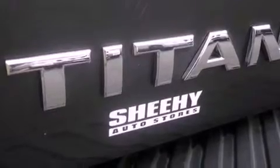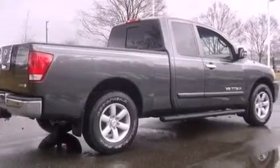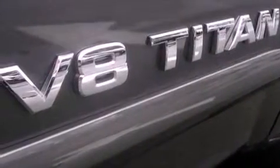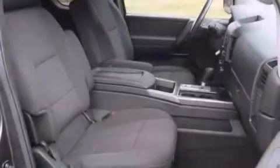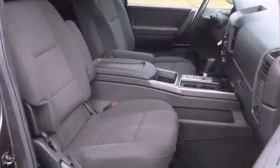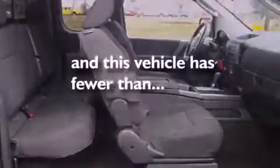The following features are also included: air conditioning, cruise control, steering wheel mounted controls, a CD player, an engine immobilizer theft deterrent system, a passenger side vanity mirror, a chrome grille, an anti-lock braking system, full power accessories, and this vehicle has less than 20,000 miles.